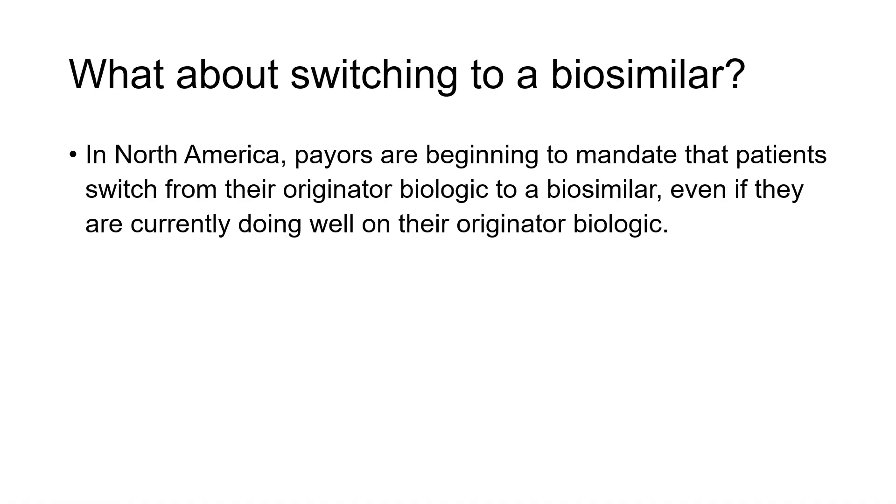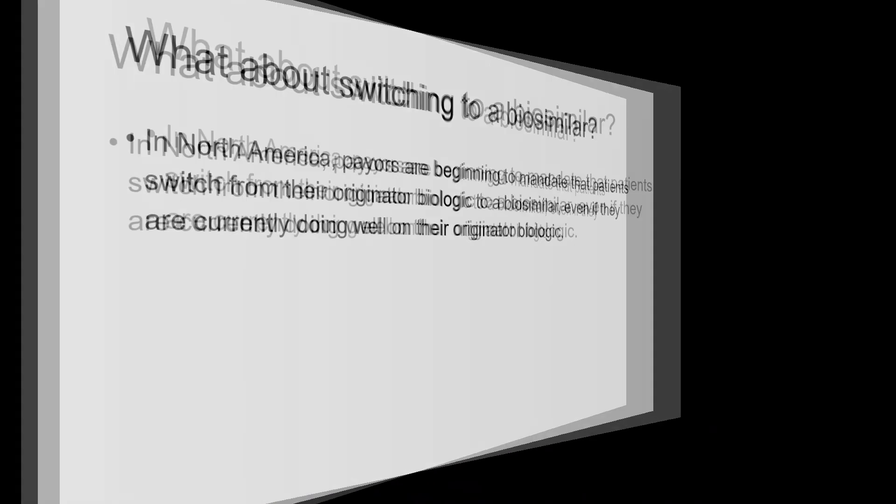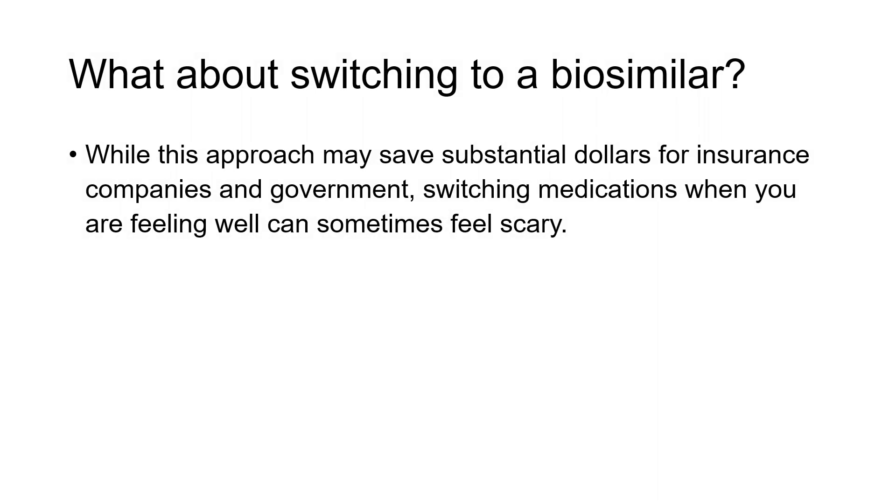In North America, the reason why this is becoming a hot topic is that payers and insurance are beginning more and more to mandate that patients switch from the original biologic to a biosimilar — even if they're currently doing well on their originator product. The reason for doing this is essentially to save money. It saves substantial dollars for insurance companies and government, if government is the payer. But of course, switching to something else, even when it's biologically similar and should be the same, can feel scary.